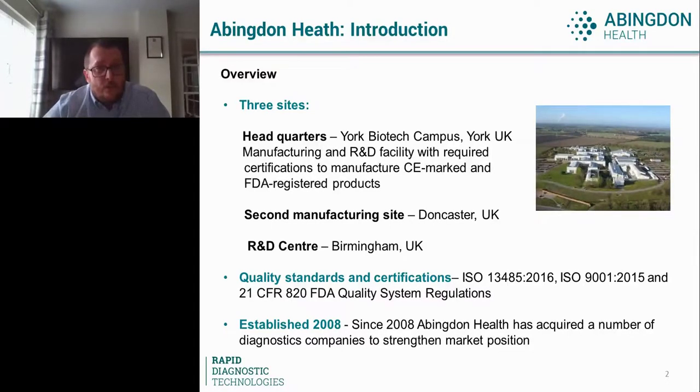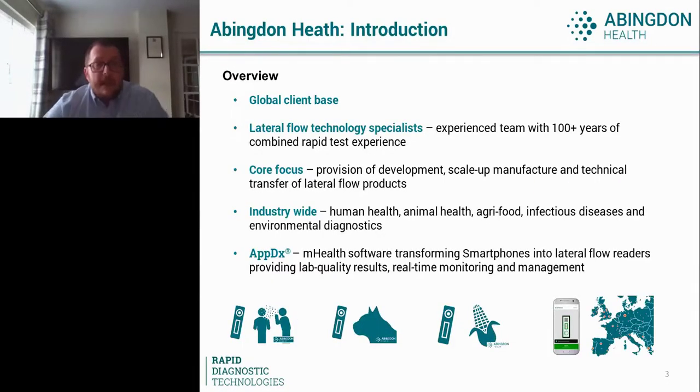In terms of what we do, flexibility is key. We have a global client base — UK, Europe, North America, Far East. We are essentially a contract manufacturing organisation specialising in rapid tests, specifically lateral flow assays. We also have a contract development component, so we can be involved directly in the development from start to finish, then transfer to manufacturing. Or it can be pure contract manufacturing after a test has been developed elsewhere.